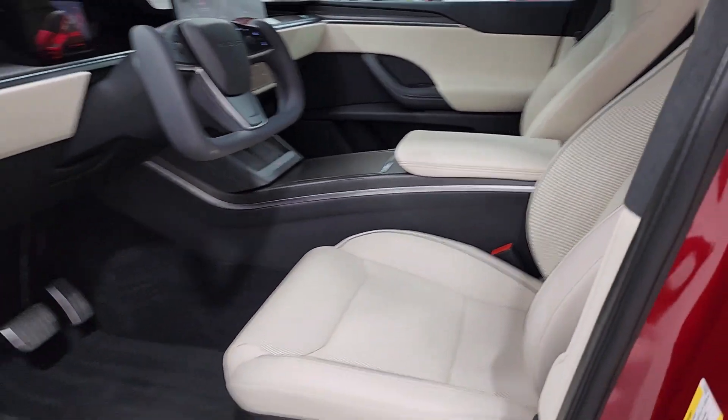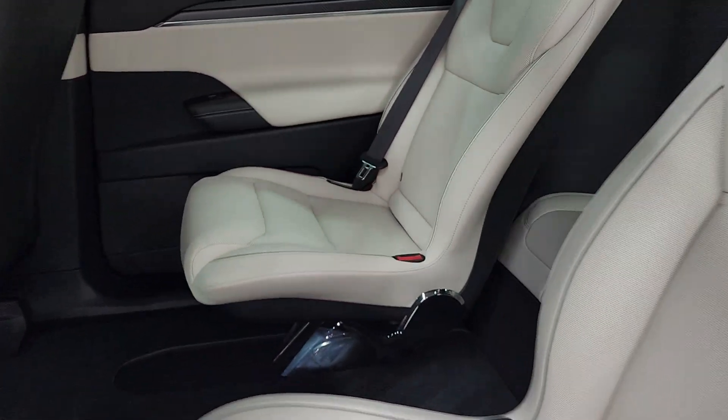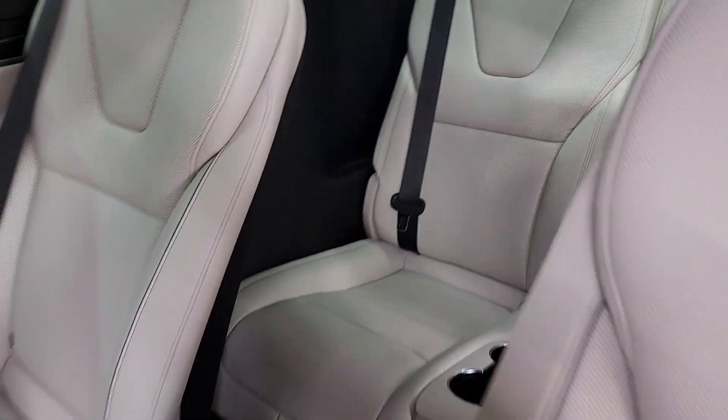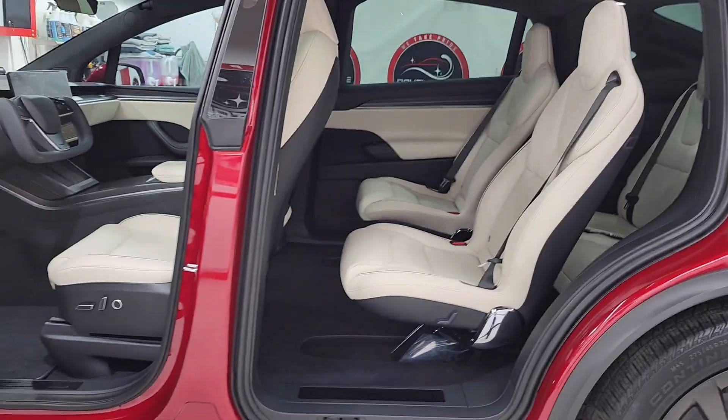It's going to be super easy for him to keep this interior looking amazing. That's why this is called his own brand Big Mafia protection package — fully protected inside and out, like a Tesla Model X should be.